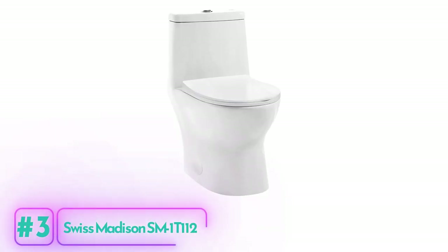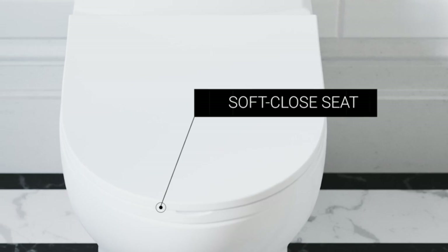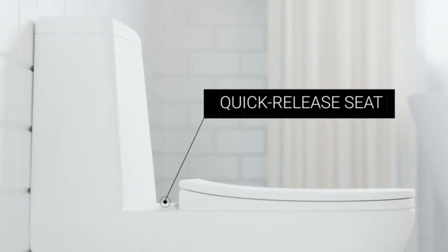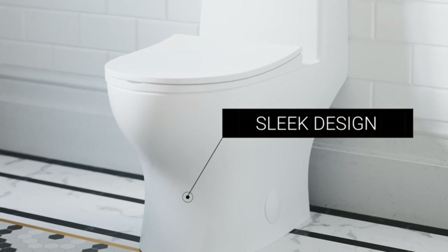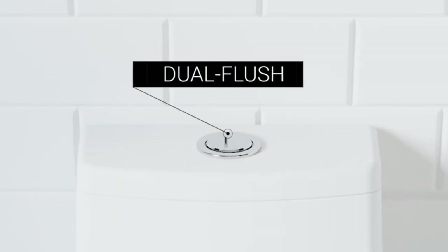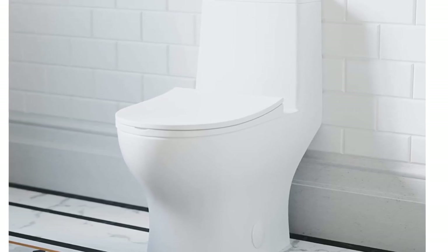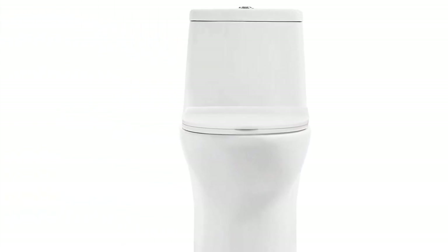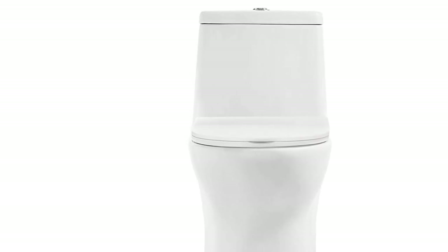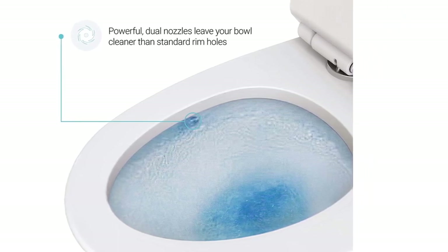The Swiss Madison SM-1T1-12 Toilet is a high-performance and eco-friendly option for your bathroom. This toilet features a dual-tornado flush system that uses 0.8 or 1.28 gallons per flush, meeting EPA flushing guidelines and conserving water. The fully skirted design provides a sleek look and is easy to clean, while the elongated and comfort height bowl offers added room and comfort. The soft seat closes slowly and quietly, preventing loud slamming noises. The toilet is WaterSense certified and comes with a 1-year limited warranty.